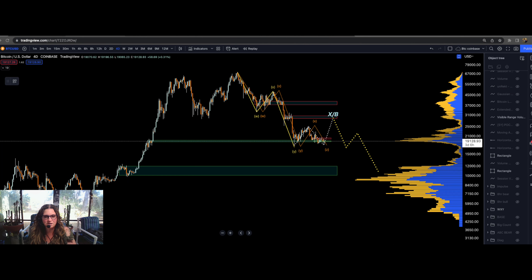Welcome to Dragonfly Trading. My name is Carrie, I'm a full-time trader and mentor in the crypto and forex markets. Today's video we're going to take a look at Bitcoin, ETH, the SPX, XRP, and the DXY.